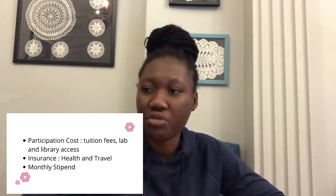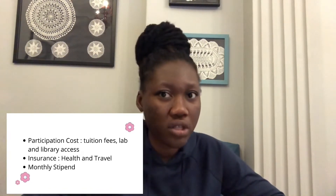What the scholarship covers is your participation fees or participation costs — that is your tuition fee, access to the library and laboratory, your full health insurance and travel insurance. You also get monthly stipends, and your travel costs — the cost you incurred when getting ready to move to the European country you'll be studying in — are fully catered for.